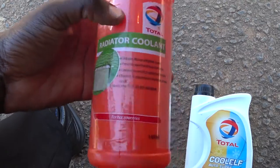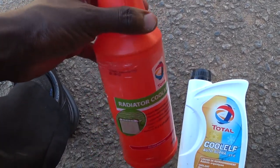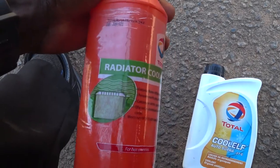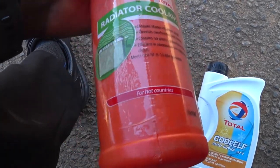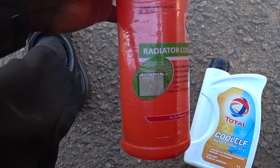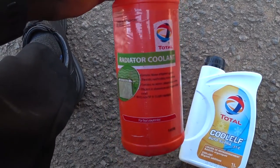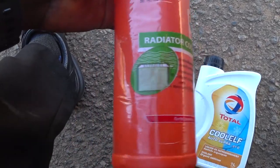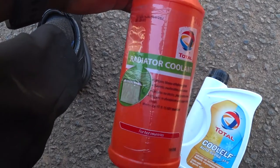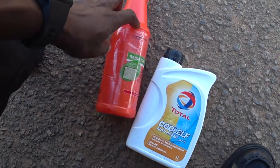This is an old coolant. Even though the container is red, the color of the liquid inside is green — more like a green color coolant. Back then I was using this one until I realized that it doesn't last. If you use it for a long time in your engine cooling system, it will start rusting your system — it starts doing the same thing that water does when someone uses only water in the cooling system.